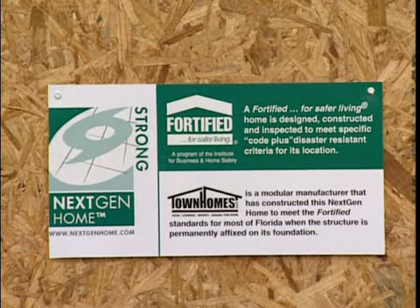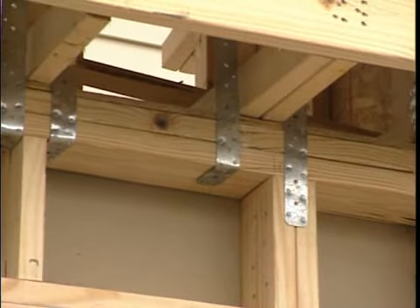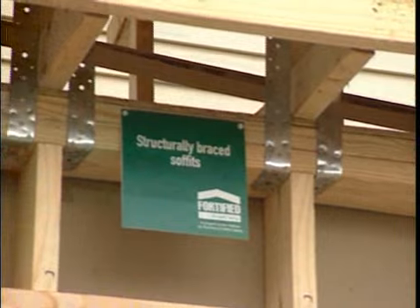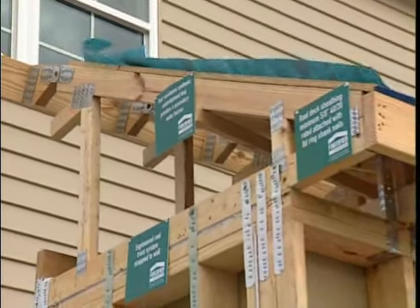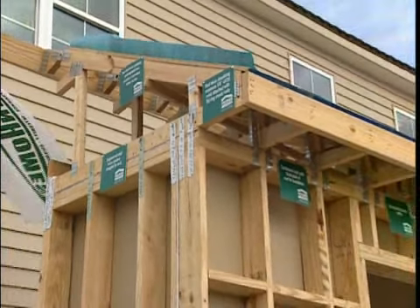This is the fifth year that the Next-Gen Home will be built in compliance with the Institute for Business and Home Safety's Fortified for Safer Living program — a national program that provides guidance for increasing a new home's resistance to all types of natural disasters. The materials and methods used to achieve this code-plus designation often work together with those that meet green sustainable standards.